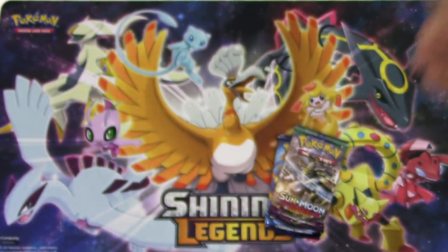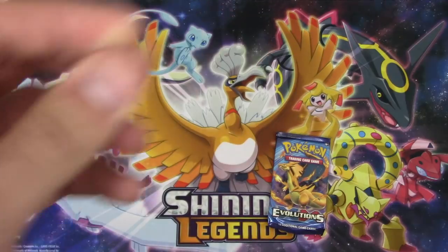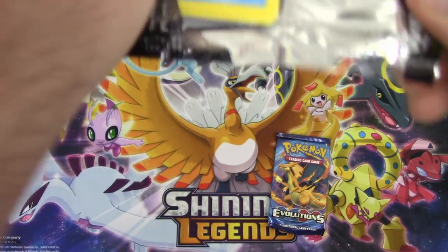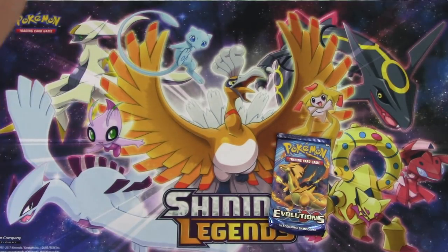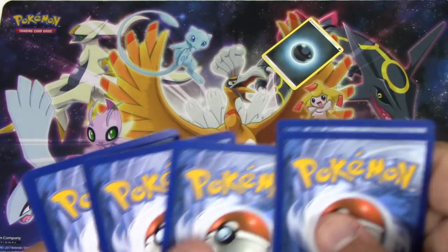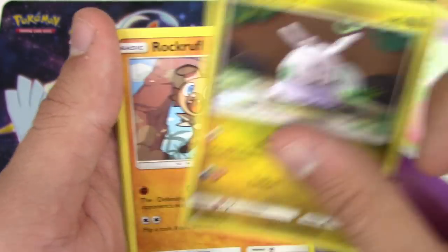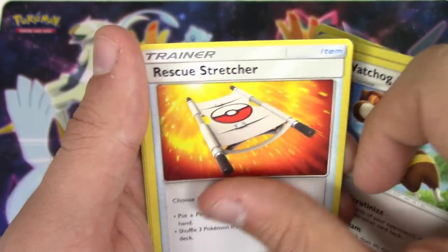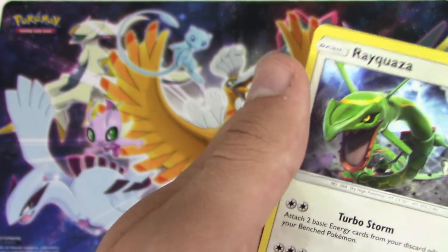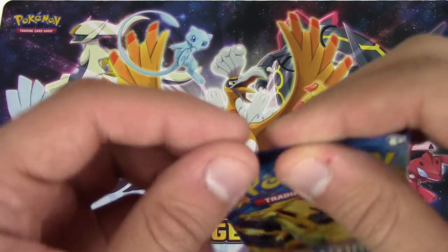Dewpider, Tangela, Hoothoot, Sandygast, Rhyhorn, Softicles, Ribombee, Wishful Baton - seven points! No - and we have Electivire. You wish! All right, Guardians Rising, give me something. Dark Energy, Delibird, Mudbray, Rockruff, Watchhog, Rescue Stretcher, Seedot, Sudowoodo reverse holo, Watchhog - just an uncommon - and a Regirock non-holo rare.